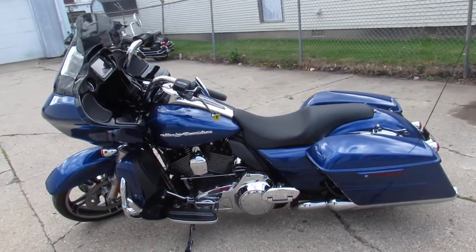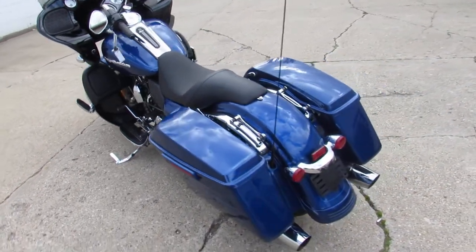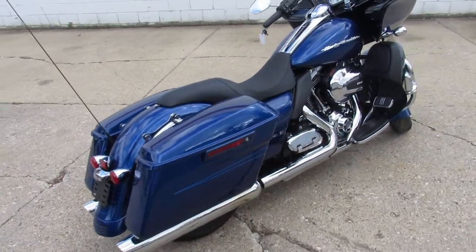It's got the 103 motor that runs strong, oversized LED screen, all stock, no modifications, just serviced at the dealership and ready for the road guys. You can buy this one with confidence, 2015 Road Glide Special.